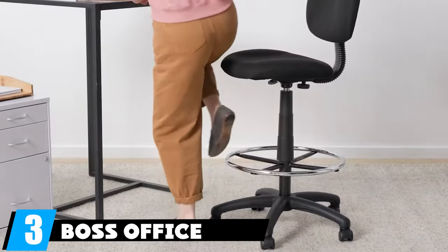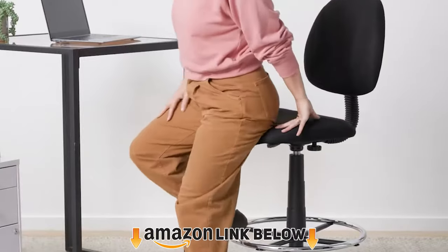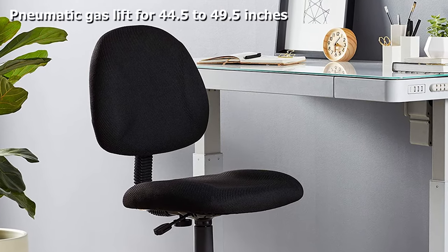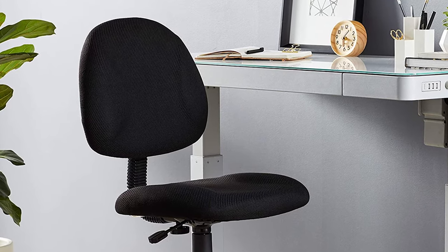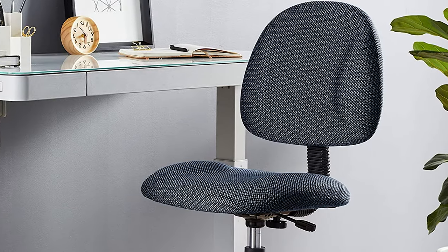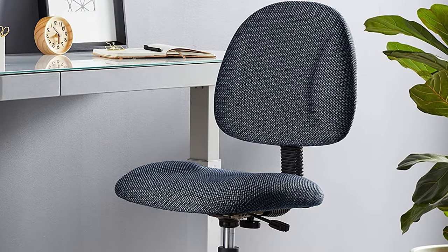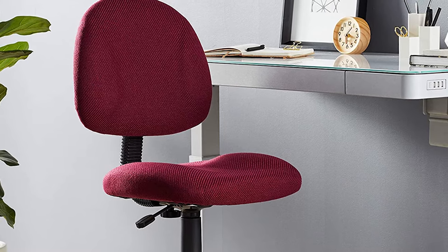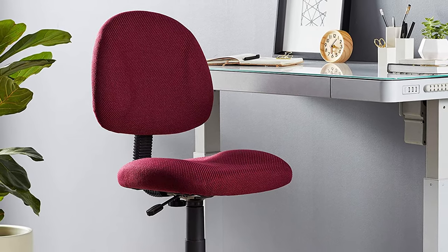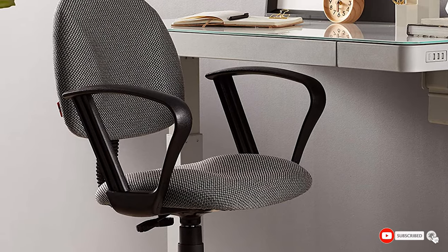At number three, we have the Boss Office Products ergonomic drafting chair, our best budget pick. Whether you're shopping on a budget or just don't need to splurge, this is a great choice. It's affordable, available in four colors — black, blue, burgundy, or gray — and relies on a smooth pneumatic gas lift. While it lacks armrests, you get a sturdy 20-inch diameter chrome foot ring, a weight capacity of 275 pounds, and the option to swap casters for glides. The seat height adjusts from 44.5 to 49.5 inches.